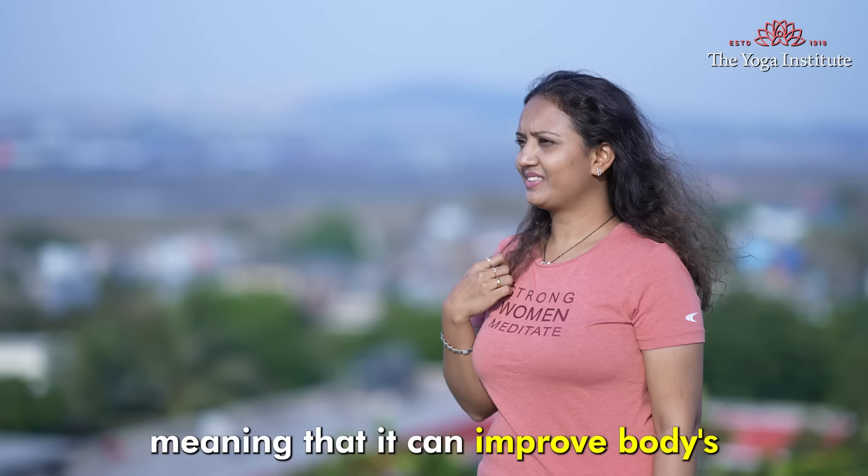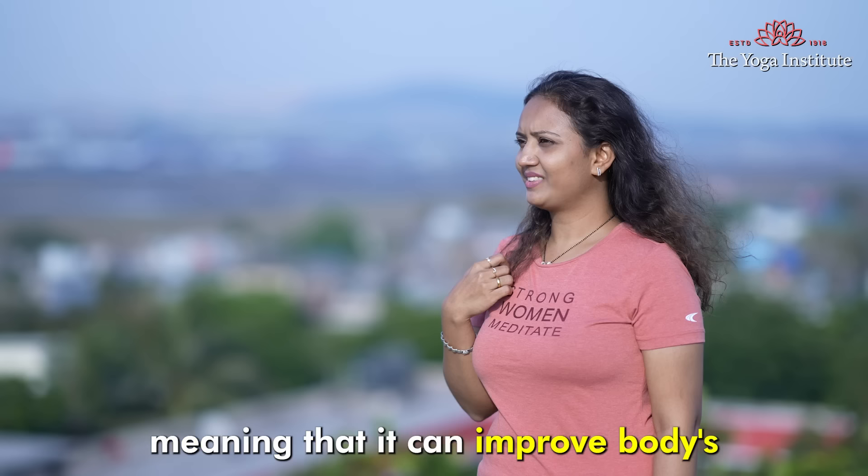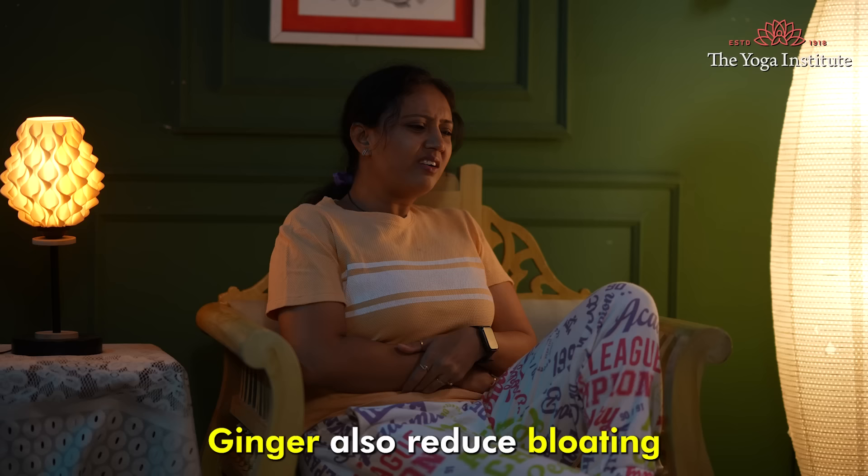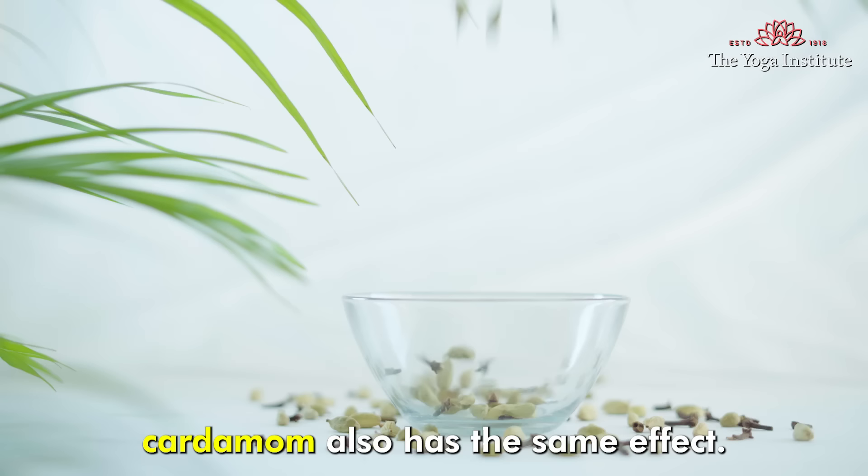Ginger has thermogenic properties, meaning it can improve the body's core temperature and metabolism. This leads to more calories being burned. Ginger also reduces bloating and gastrointestinal discomfort, which can make your stomach flatter in appearance.